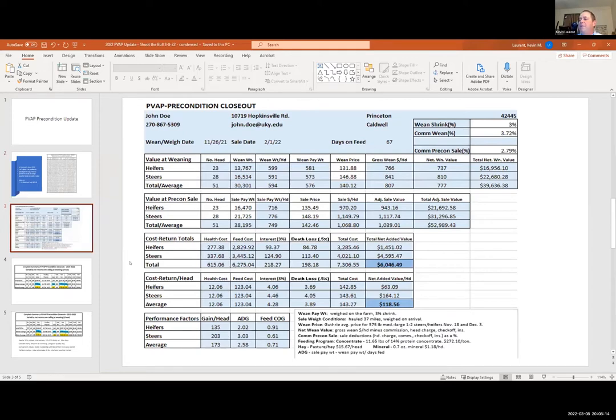Here's an example of the PVAP closeout I actually did today, with the name changed. This individual sold at the Guthrie CPA sale February 1st — 51 calves, the largest group we've put through the program. He's actually a second-timer; he did it last year with about 40 calves. We value the calves at weaning weight. He fed them 67 days. Value at weaning was $39,000; value when he sold them February 1st was $52,000. He spent $7,300 and netted $6,000 — that's $118 per head — for working an extra 67 days.